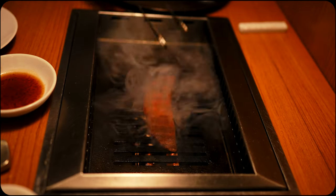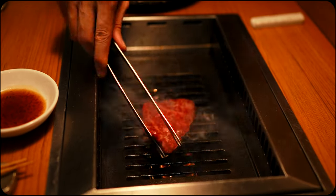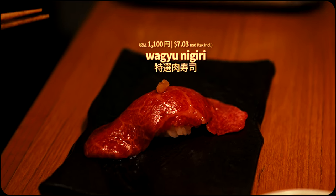All in all, I thoroughly enjoyed this wagyu omakase experience and would certainly recommend it to anyone looking to delve into the exquisite world of wagyu. And that's all for now — as always, wishing you the absolute best of travels. Until next time, cheers.